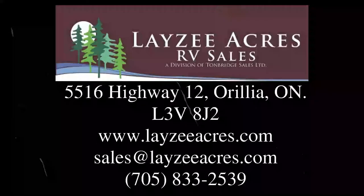Awesome guys, hopefully you enjoyed that video. Please like the video and subscribe to the channel. You can email us at sales@lazyacres.com or call us at 705-833-2539. Have a good day!